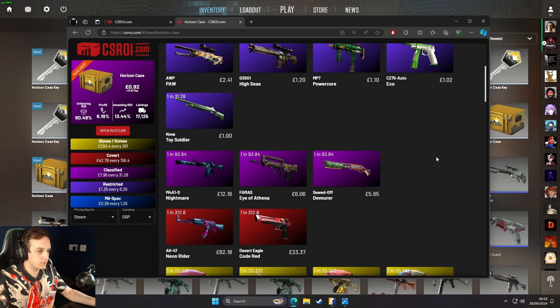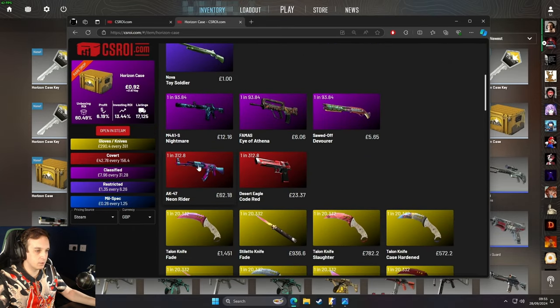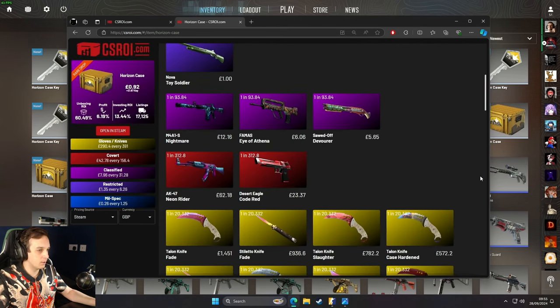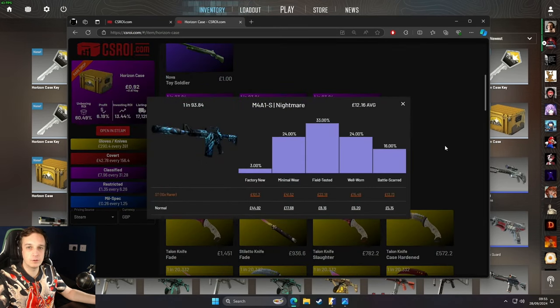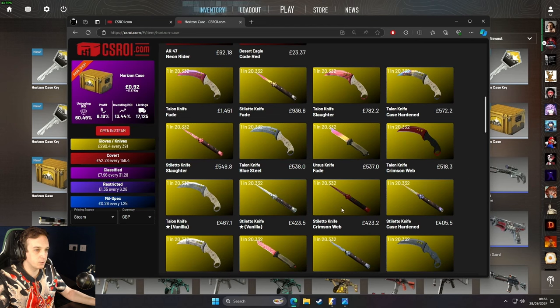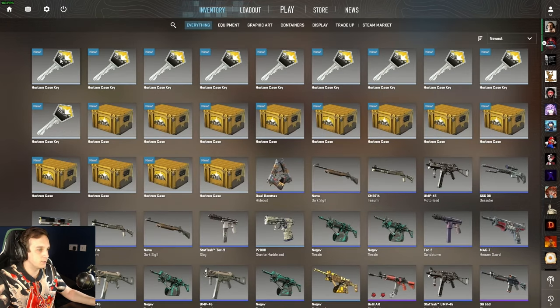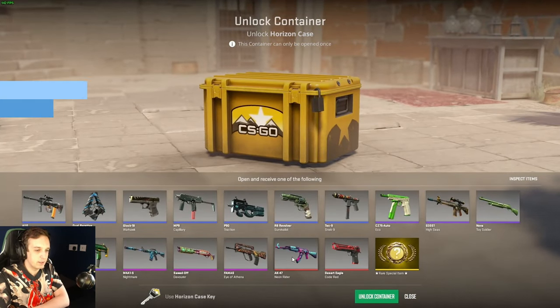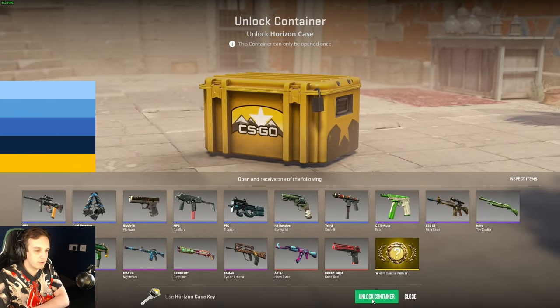Some stuff we can get out of this: the AK-47 Neon Rider, Star Trek factory new, £325. The M401S Nightmare — wouldn't mind one of those; I could sell it or do a giveaway if it was a field-tested one. And yeah, a whole bunch of really nice knives — the Stilettos, the Talon Fades. Not the biggest fan of Talon knives or Stilettos, but hey, if they're worth money I won't mind. Let's see if we can get that AK-47 Neon Rider — a Star Trek factory new one would be amazing.